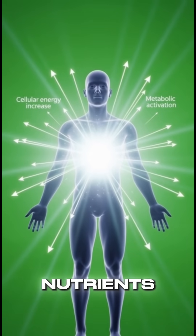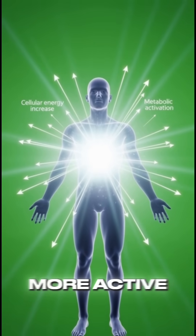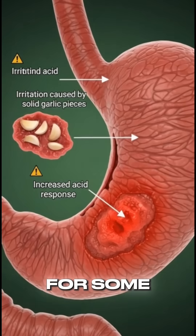As cells receive these nutrients, metabolism becomes more active and overall energy levels rise.